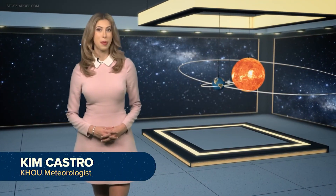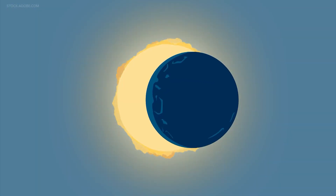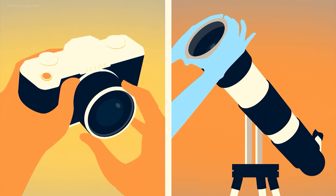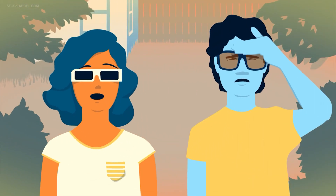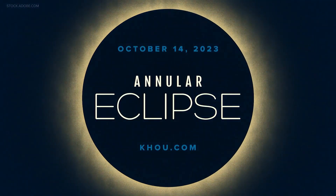Planning to photograph the annular eclipse on Saturday? There are some things to keep in mind before you do. The sun will not be completely blocked by the moon, meaning it could damage your lenses without proper protection. Cameras, telescopes, and cell phones need specialized solar filters before you point them at the sun, and you'll still need solar viewing glasses. You can find more information on the best ways to view the eclipse on K2U.com.